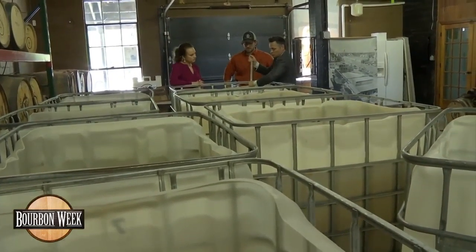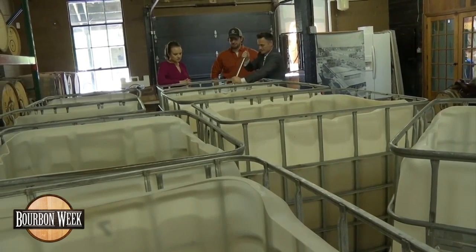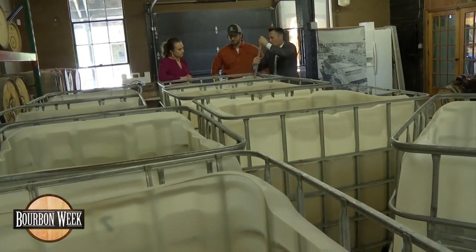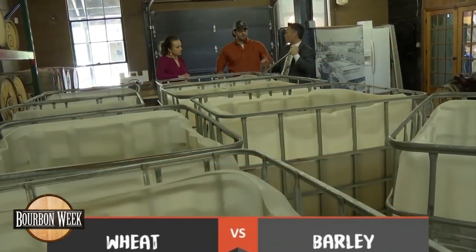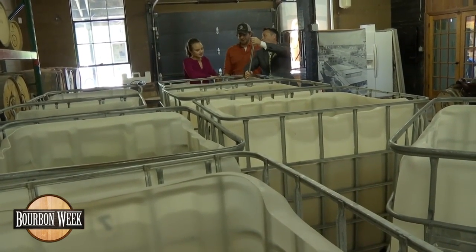So you don't take advantage of the huge wheat fields we have here? We take good advantage of the wheat fields. The barley's a little tougher to grow. Oh, barley's different than wheat — is what you think? I won't get you started on the barley.